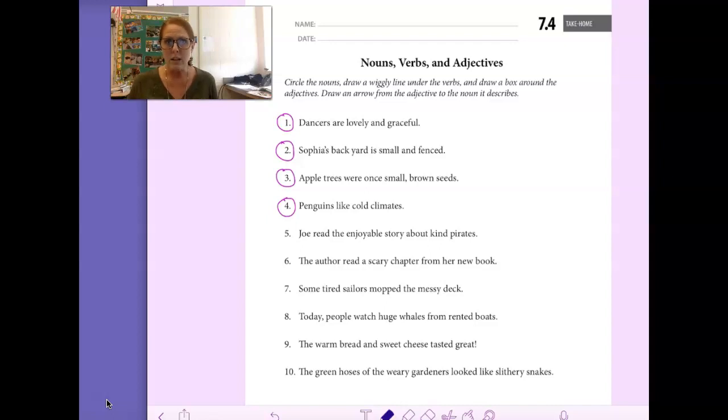So let's take a look at the directions. The directions say circle the nouns. So what I'm going to do is I'm going to draw a circle around the word nouns, so I remember that all the people, places, and things in the sentences, I'm going to circle.